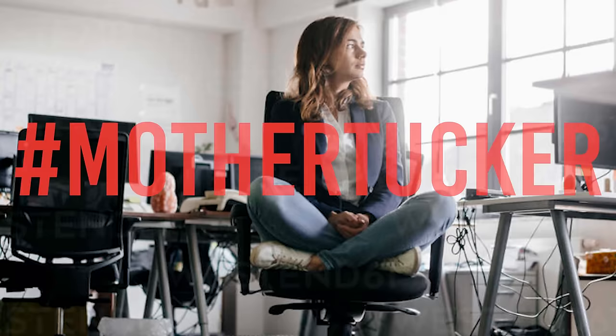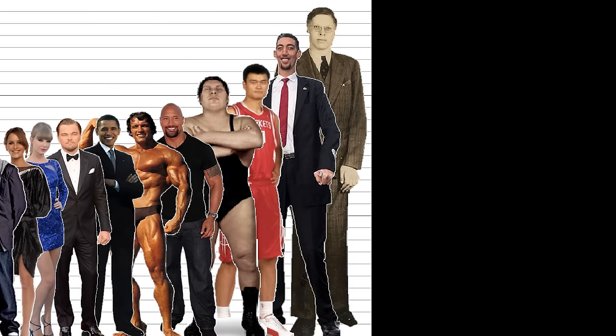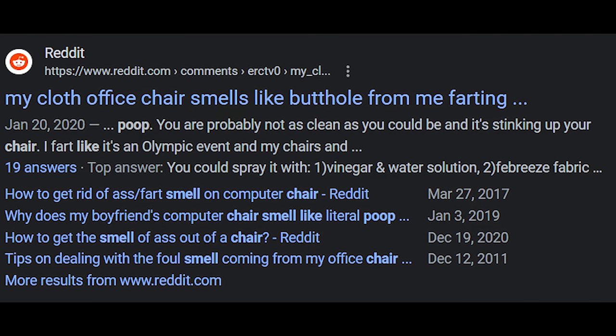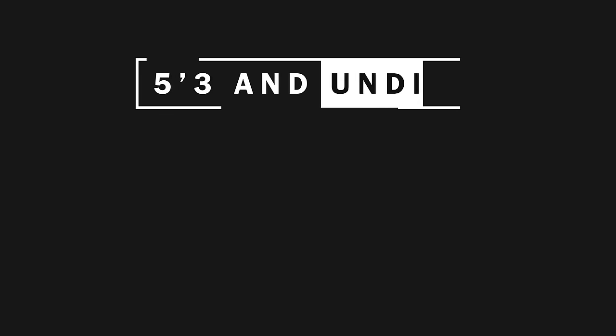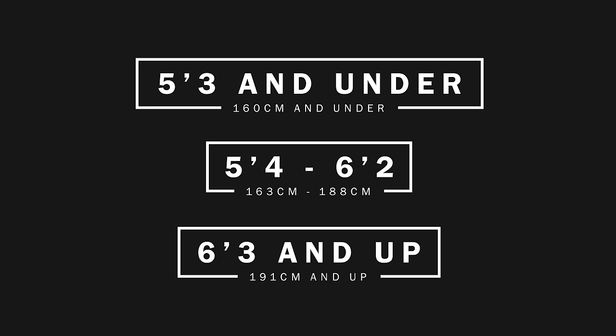So you mother tuckers out there have different needs than dad bod folk like us. Some of you are taller, some of you are shorter. To help organize the video, we're going to divide it into three height categories: five foot three and under, five foot four up to six foot two, and six foot three and above.